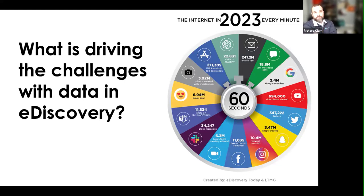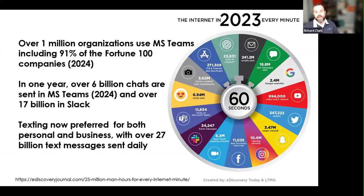What we're seeing — from the latest Internet Minute 2023 — is a pretty significant growth transition from email to short message communications, whether that's Teams, Slack, or text messages. Some key call-outs that impact the Discovery side: over a million organizations are using Teams, and 91% of the Fortune 100 are using Teams as well. It is a significant migration from internal chatter over email to leveraging Teams.